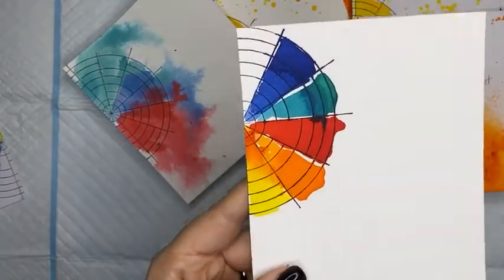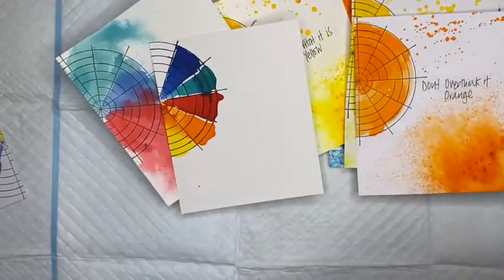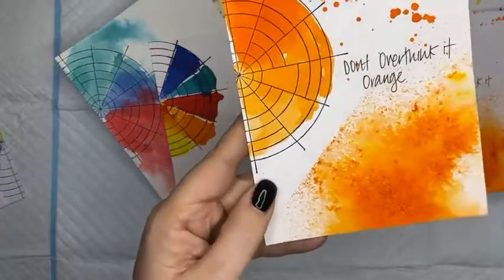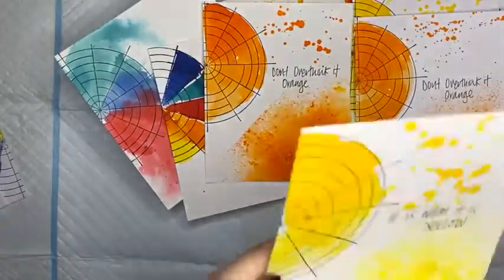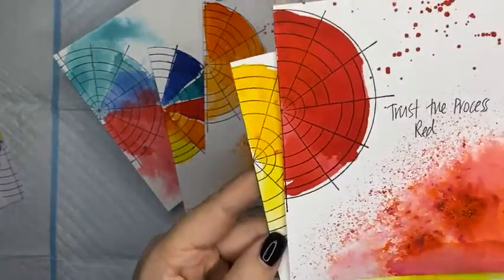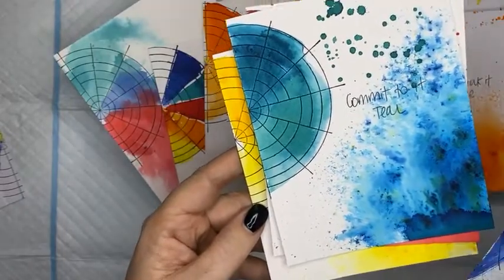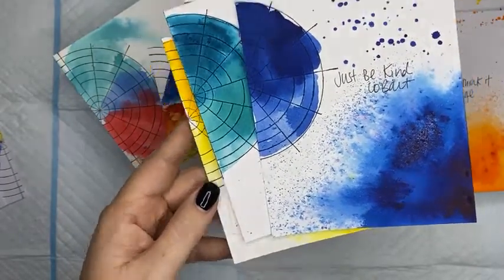I love watercolor paper because it reacts differently again to your colors. On watercolor paper we have Don't Overthink It Orange, the yellow looks different again with little specks coming out, the red — look how deep that beautiful color is — the teal, and the cobalt blue. Let's have a play!